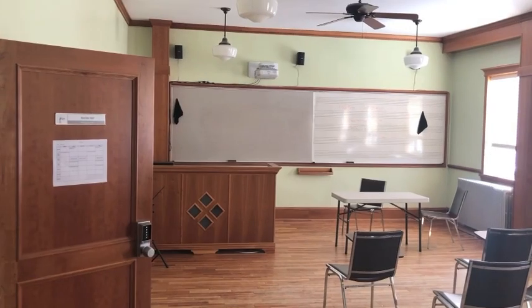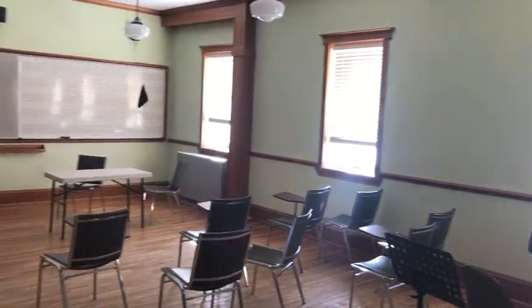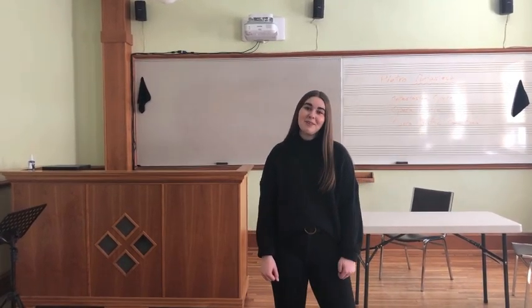Now we're in our music wing. This is the Rosato Hall. It's used as the main music classroom, so if you're in the music program, this classroom will be very familiar to you.